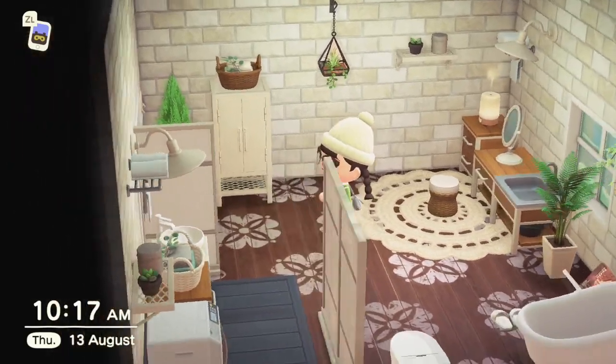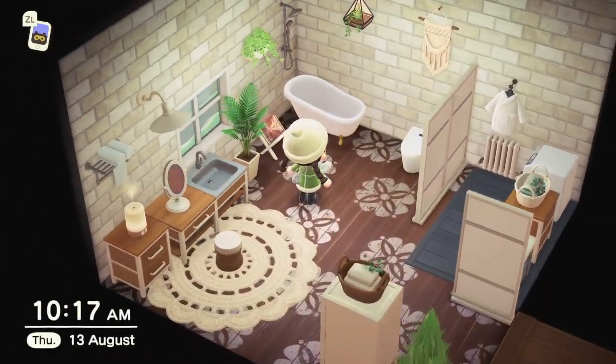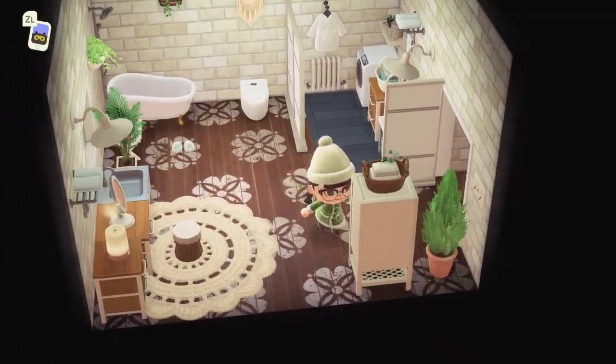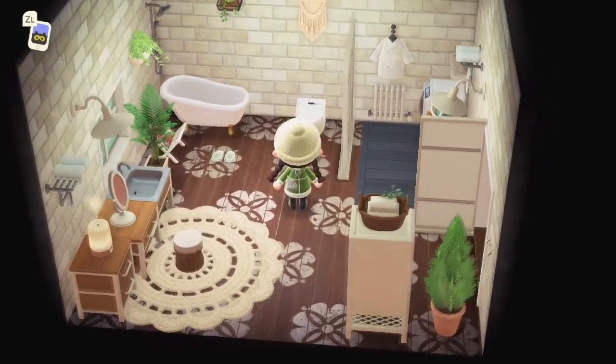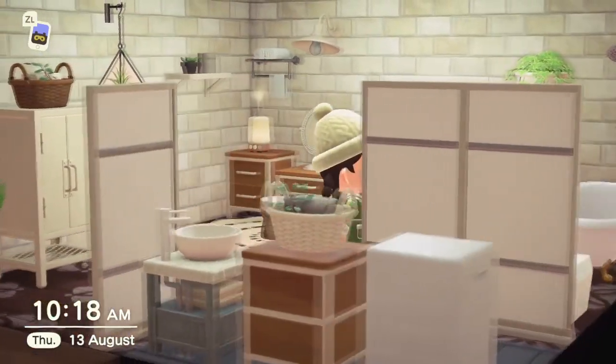Oh, this is beautiful - I want this room in real life. You don't see this flooring enough either. I think Audie has this in her house, but this is beautiful.